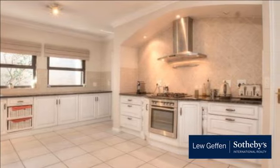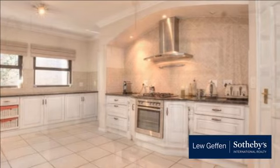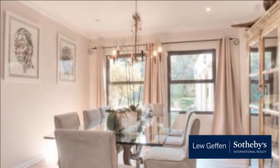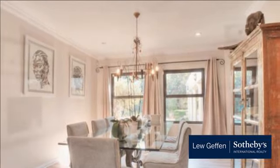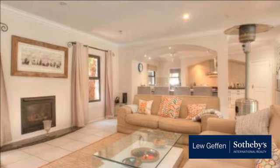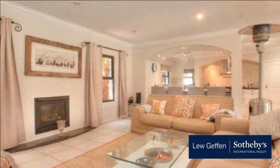Accommodation comprises five bedrooms, all with ensuite bathrooms, 5.5 bathrooms, separate downstairs study, open-plan kitchen with eat-in area, walk-in pantry, separate scullery and gas fireplace.